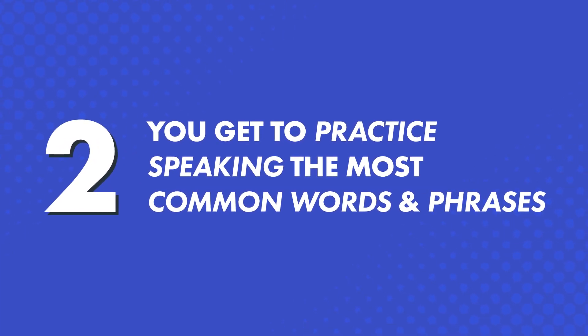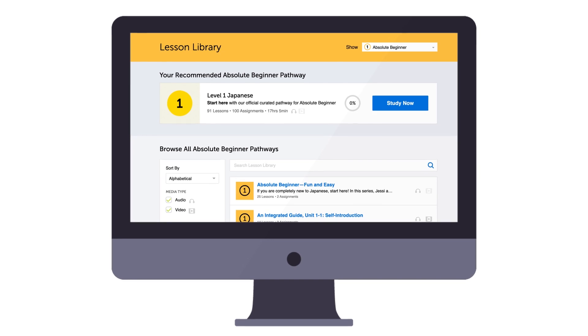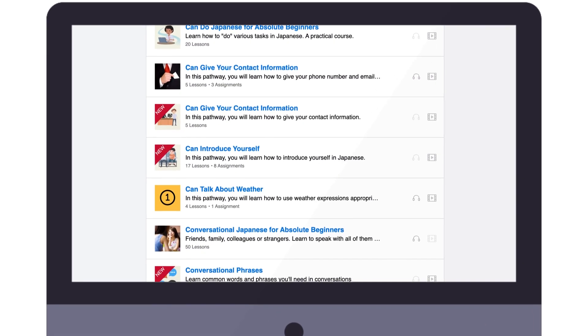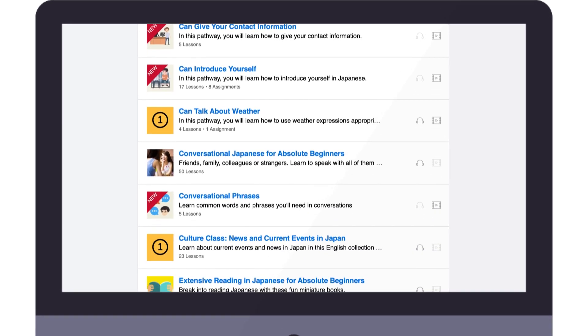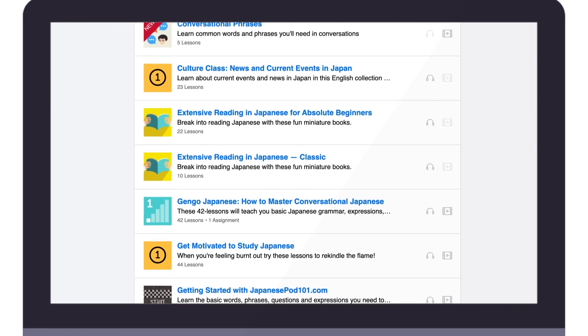Second, you get to practice speaking the most common words and phrases. In other words, you won't be learning to say random words and phrases. Our lessons teach you practical, everyday conversations, like introducing yourself, ordering food at a restaurant, talking about where you're from, and more — the kind of conversations you'll have with native speakers.